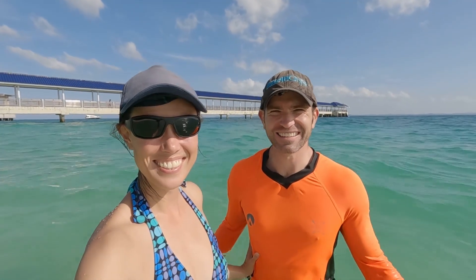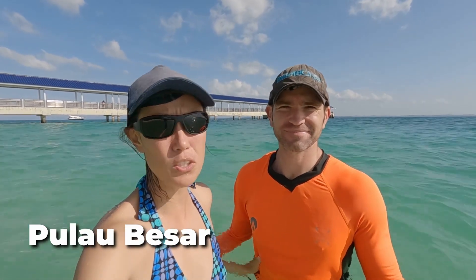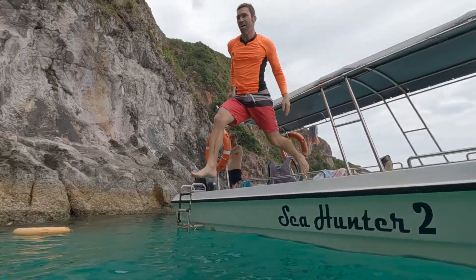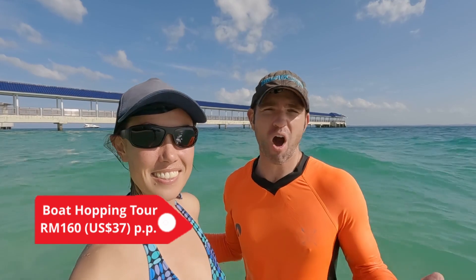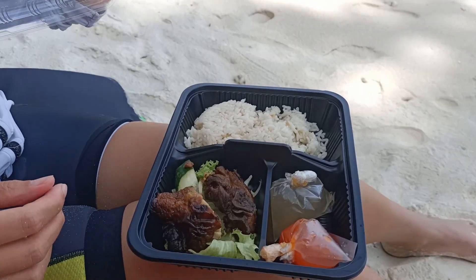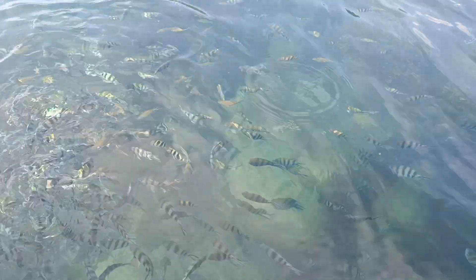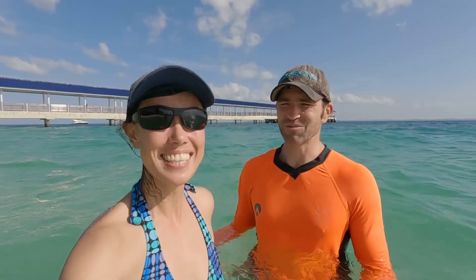Wow, this has been a fantastic day! We've really enjoyed ourselves. We're now on Besar Island — it's a beautiful island with a resort here as well if you want to stay the night, but we're just here for half an hour. We did our island hopping tour with Sea Hunter. It's really good value — 160 ringgit per person for a whole day out with breakfast and lunch, hopping to about three different islands. The highlight for me was the snorkeling. We saw so many fish, and it was pretty cool that they fed the fish so we could see them really up close.